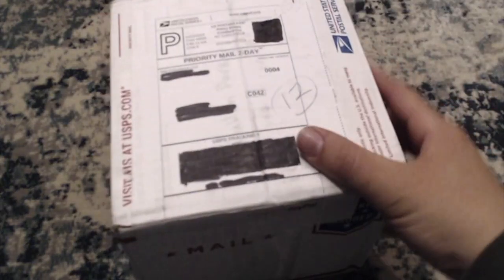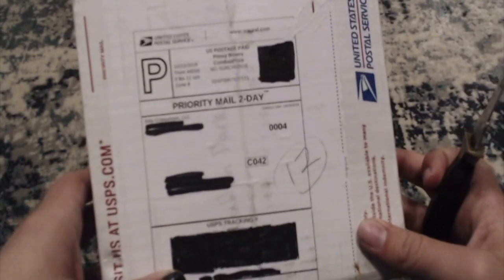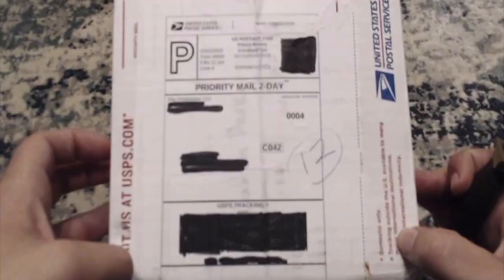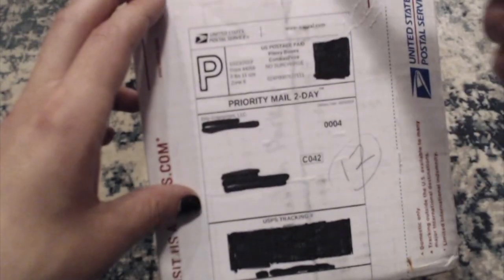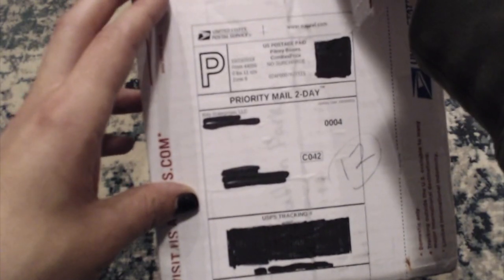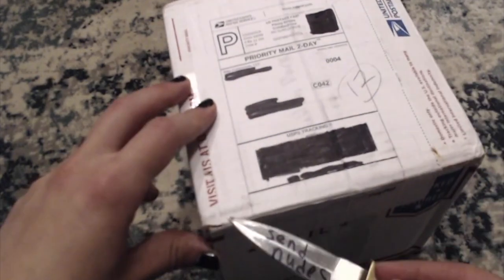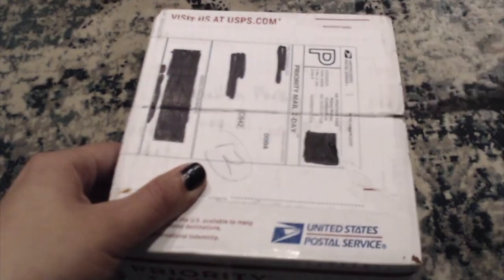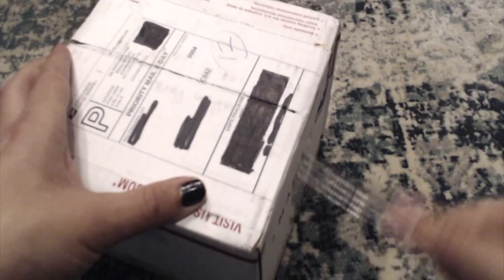Let's open the box. Here we have the box, which realistically is very big — this is a big box for a Game Boy game. I don't know how to open this. There we go. Don't worry, I'll make this look cooler in post.